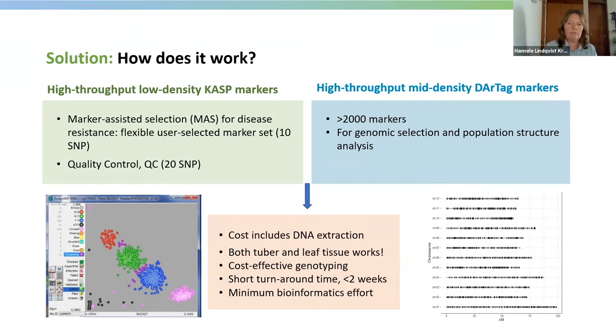In both of these marker systems, we sample either tuber or leaf tissue on 96-well plates, dry them using a lyophilizer, and send them to the genotyping service provider who does DNA extraction and genotyping and returns the results in less than two weeks. The results require a minimum bioinformatics effort, and this means results are available for the breeder to make decisions on time before the next planting season.